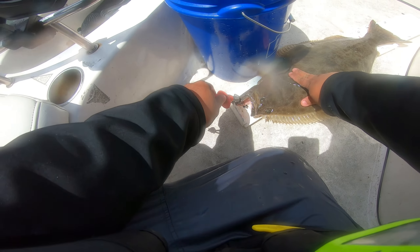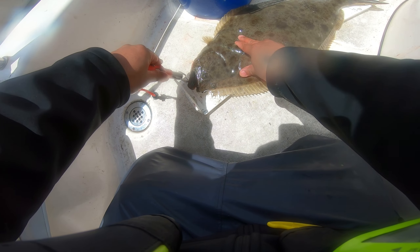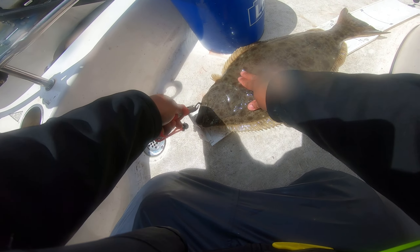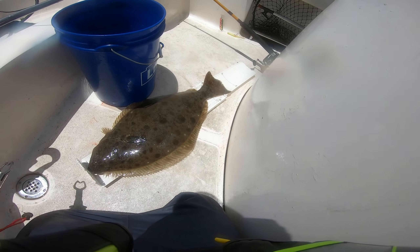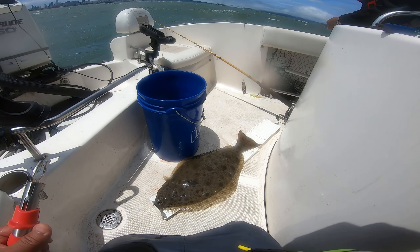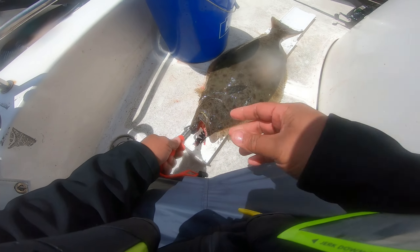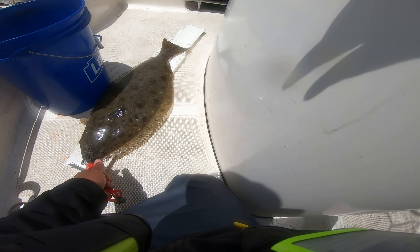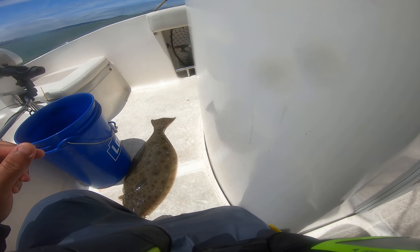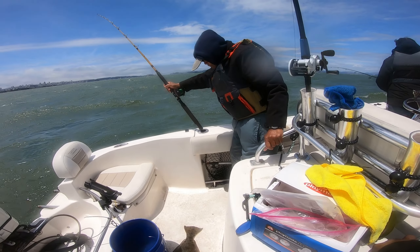Hold it right here to calm them down — you've got to hold it right here, it calms them down. 26! 26 again! Wait Dad — 26! He's already dropping the line again. He wants three today — he wants three!